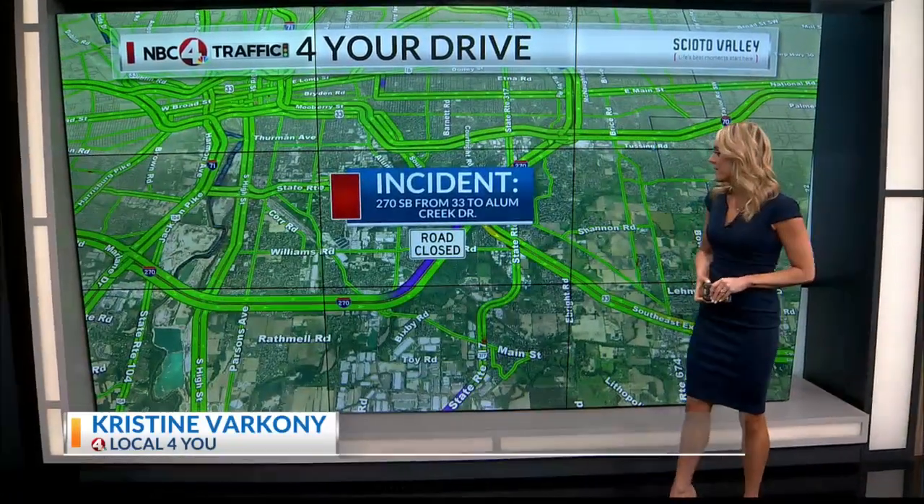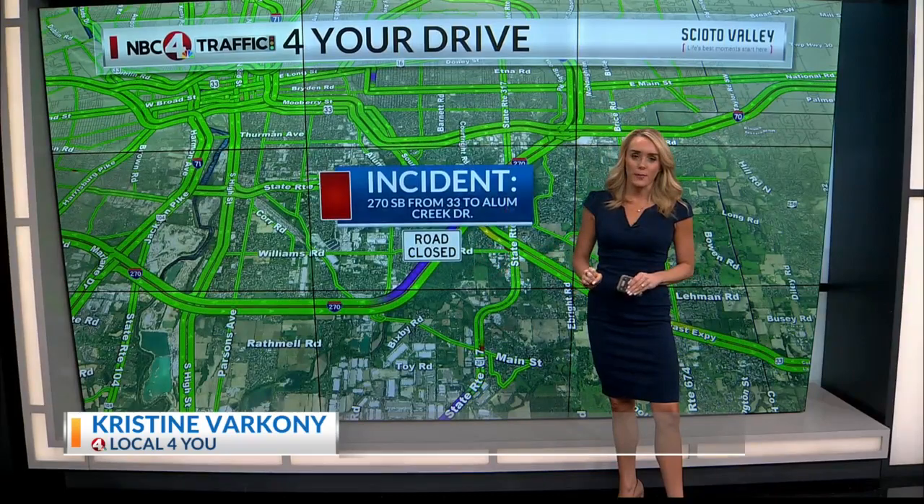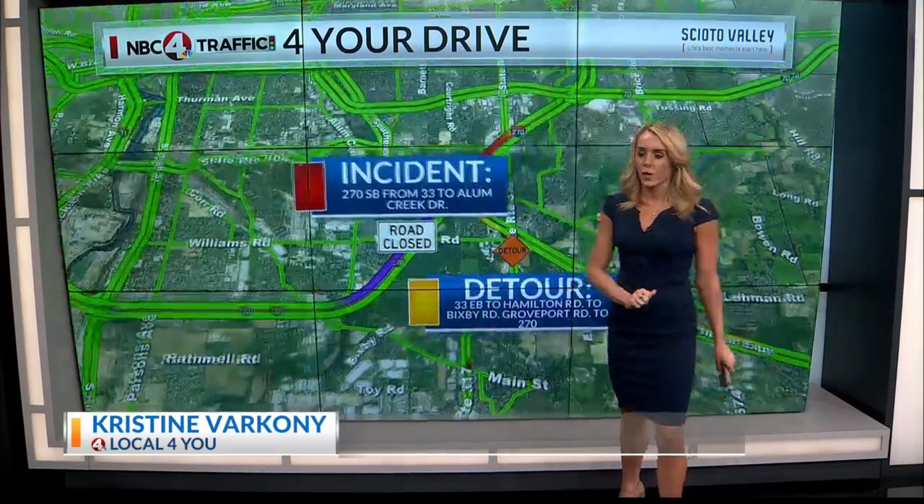Major road closure on the southeast side here. 270 southbound from 33 to Alum Creek Drive is really backed up because the highway is shut down due to a crash that happened just after 1 a.m.